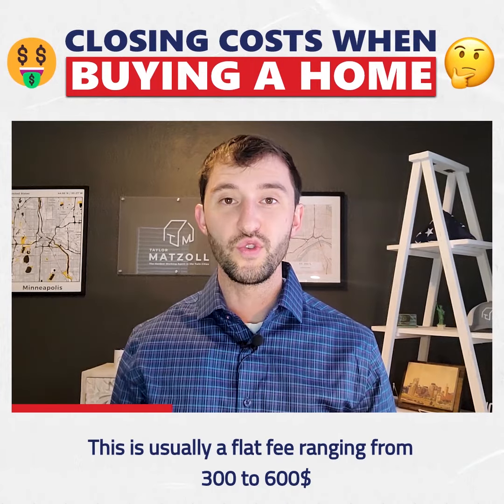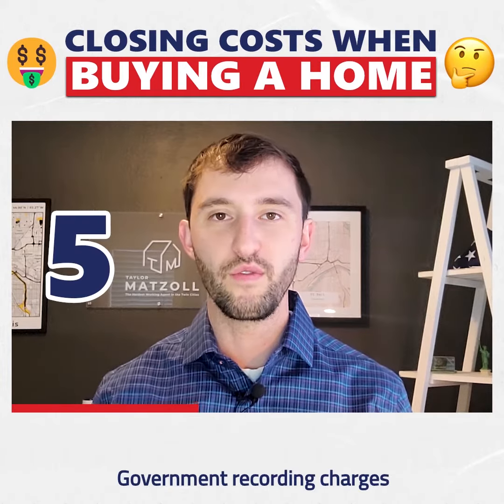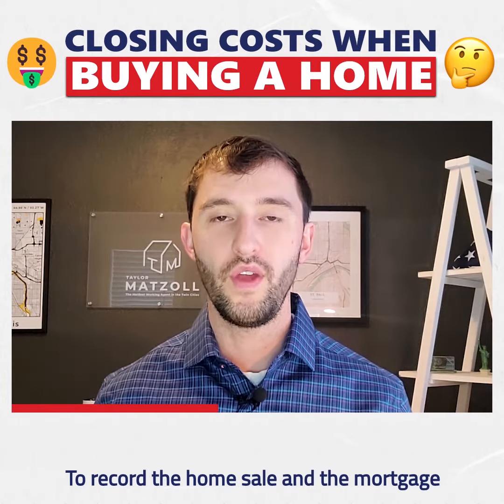4. A broker fee. This is usually a flat fee ranging from $300 to $600. 5. Government recording charges, to record the home sale and the mortgage.